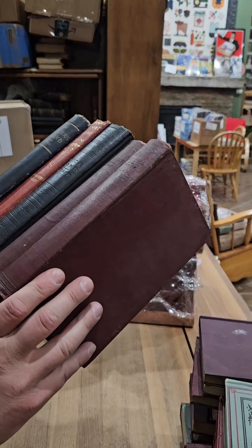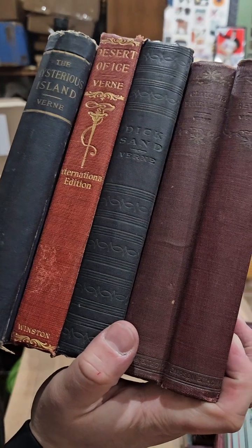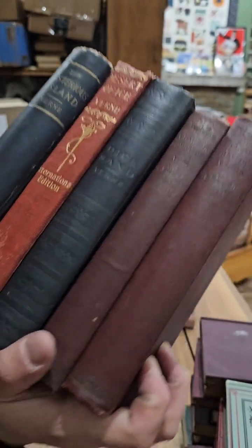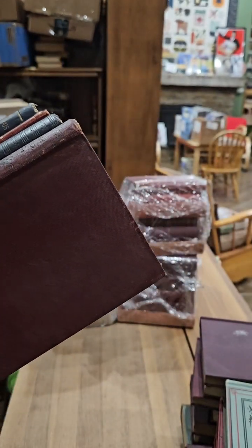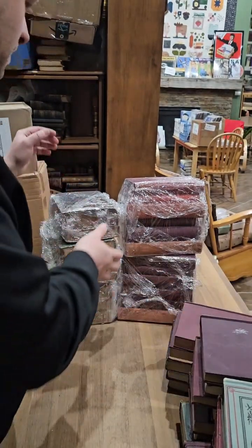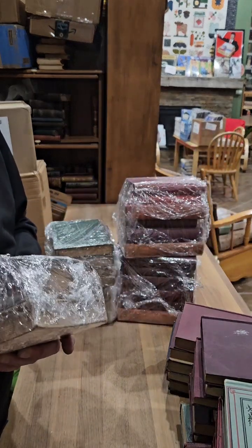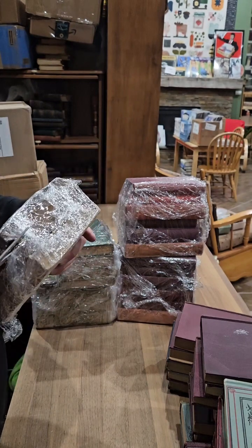We have The Mysterious Island, Desert of Ice, Dick Sand, another Claudius Bombardnak, and Texar's Revenge. Some of the titles we all know, but some of them — unless you're a Jules Verne collector — you've probably never heard of. I'm sure I've sold quite a few of these over the years.